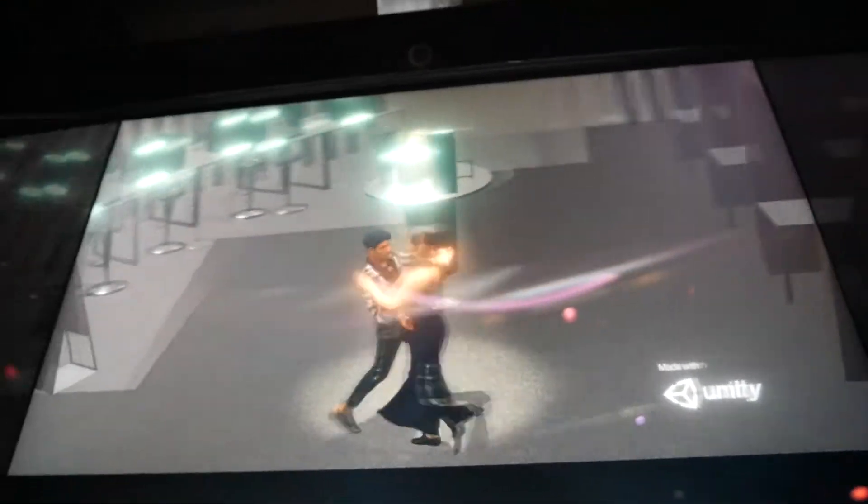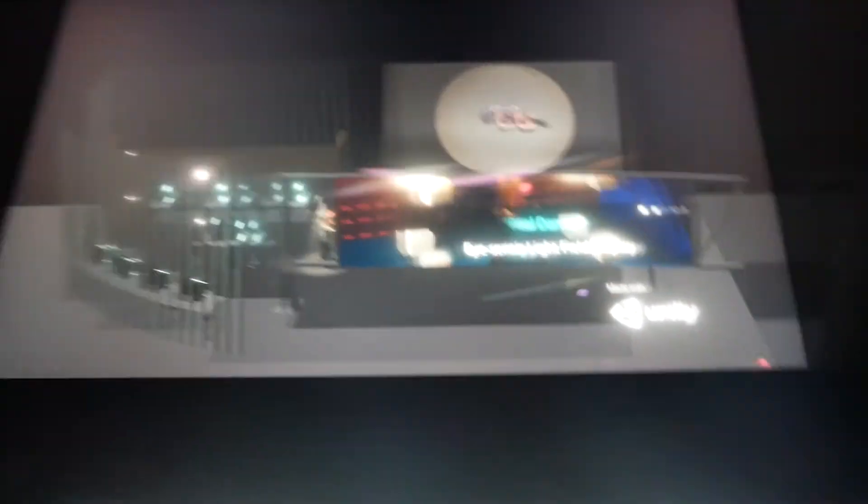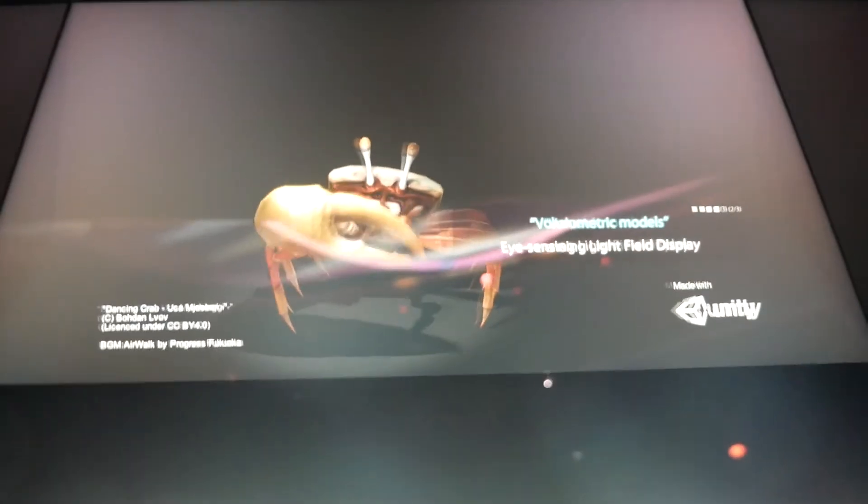I tried out the demo, and it's actually really cool. I managed to get some footage, and I think it shows the effect pretty well — I just followed the camera with my face. So there are a lot of really cool applications for things like 3D design, game design, architecture, where seeing a 3D model in 3D can really benefit.